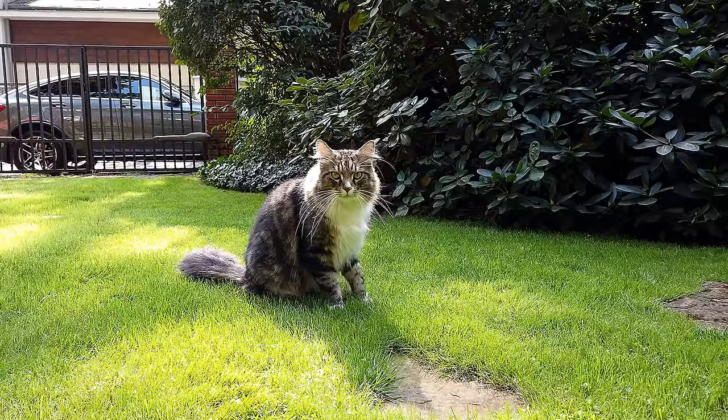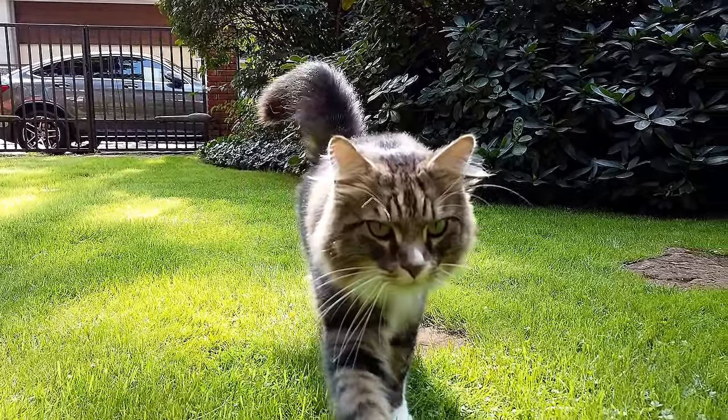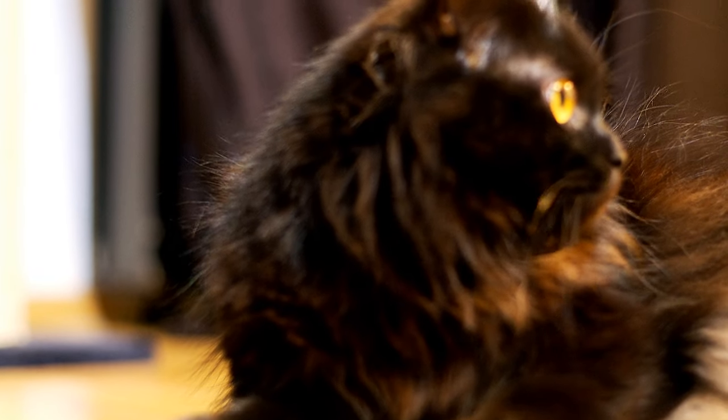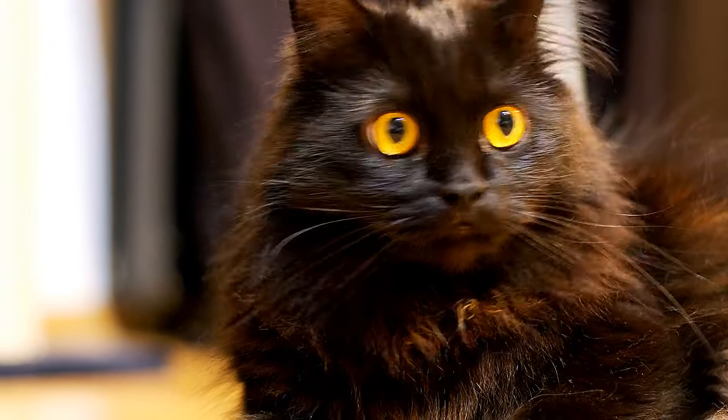It's important to remember though that every cat is unique and therefore might not exactly match the physical traits and personality characteristics of its breed. Of course, it's those little differences that make cat owners love their hairy companions so much. Here are the lists of the best cat breeds for beginners according to experts.